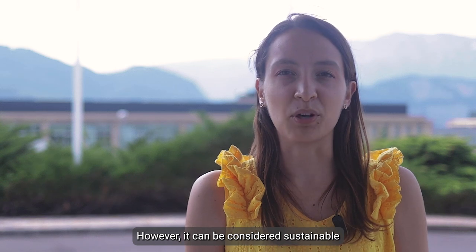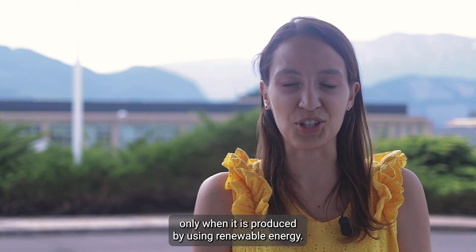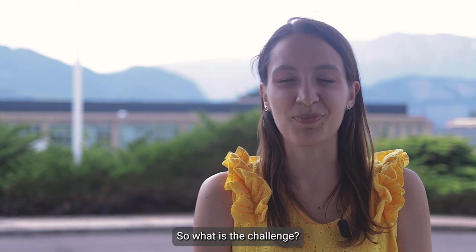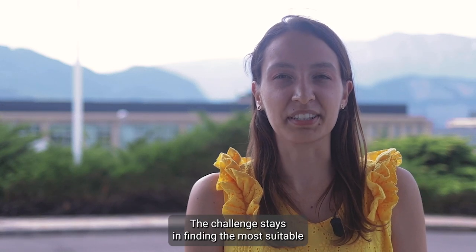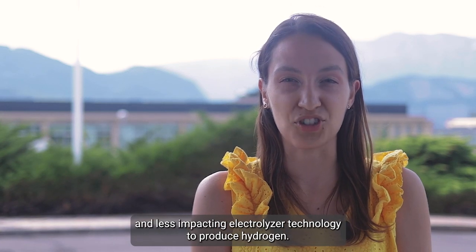However, it can be considered sustainable only when it is produced using renewable energy. So what is the challenge? The challenge lies in finding the most suitable and least impacting electrolyzer technology to produce hydrogen.